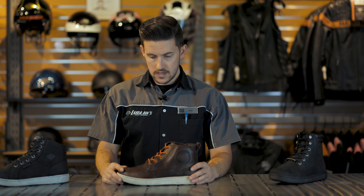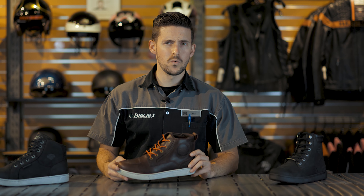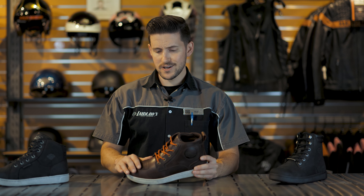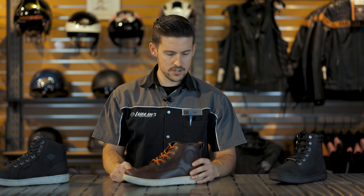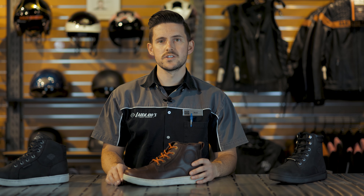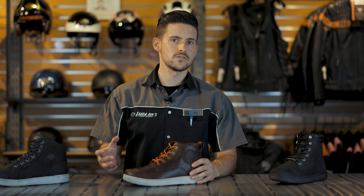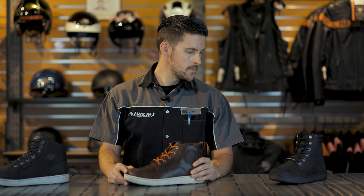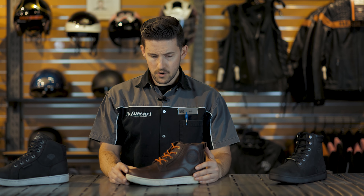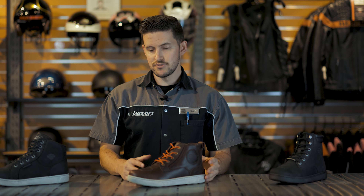I haven't tried the non-waterproof ones in the rain, but they are full-grain leather, so I imagine they'd be pretty water-resistant for a good 15 to 20 minutes if you got caught in a stretch of rain. Harley also offers some leather protectant that adds waterproofing, so you can rejuvenate that characteristic natural to the leathers used. Overall, I was really happy with the waterproofing and longevity of the shoes.